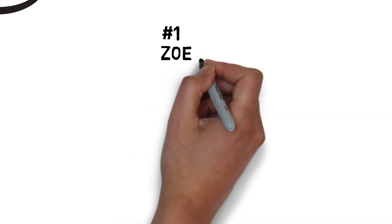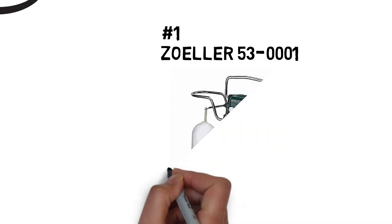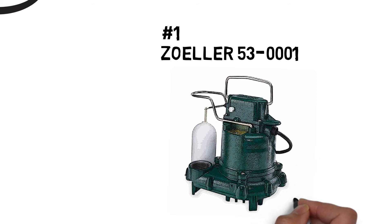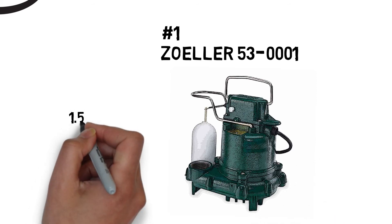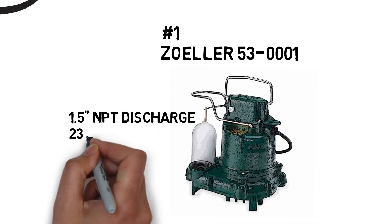Number one, the Zoller 53001. The 53001, nicknamed the Mighty Mate, is designed for residential or light commercial dewatering applications. This durable cast iron pump is completely submersible, and ensures quality and reliability for years of trouble-free performance.